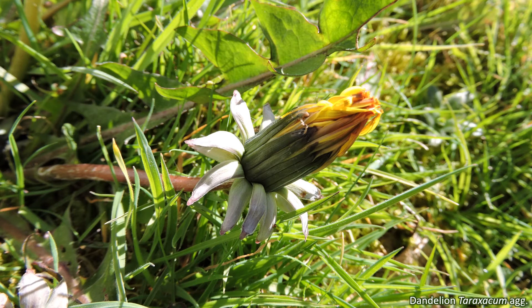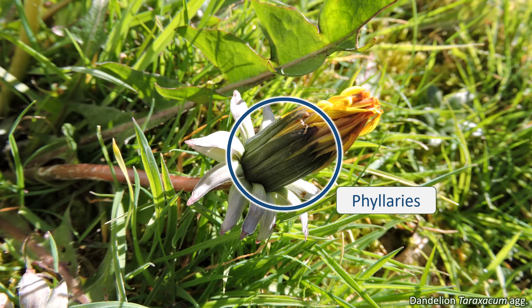The capitulum is surrounded by protective bracts called phyllaries, known collectively as the involucre. The number, position, and appearance of these phyllaries is often important for identifying individual species.